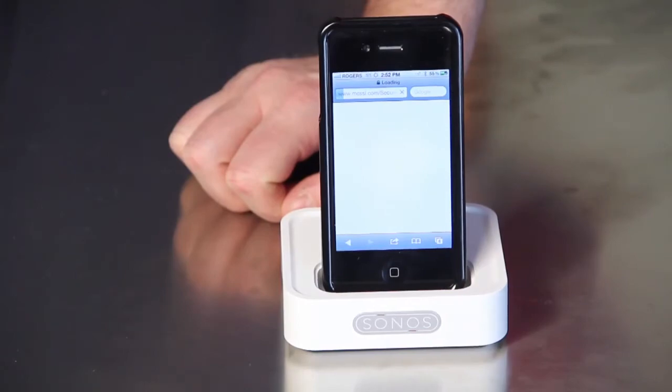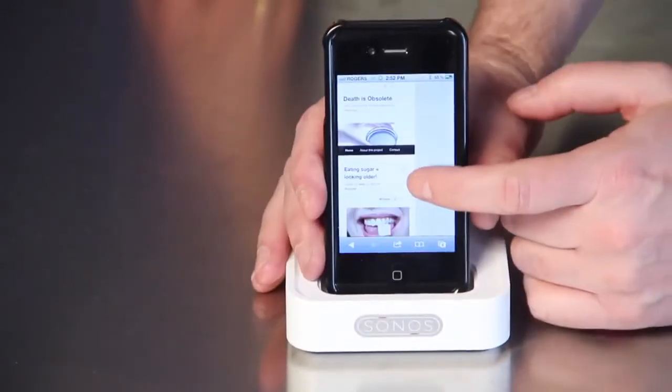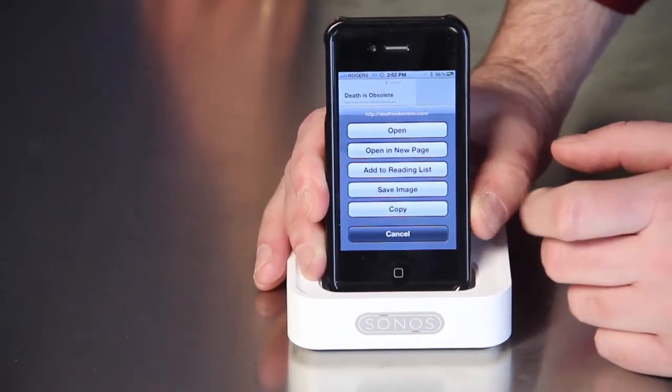The next cool iOS 5 feature is in Safari — a new way to capture pictures. You can pick any website that has images on it if you want to grab an image from the web and put it onto your phone. If you touch and hold an image, it'll say: would you like to open it, open in a new page, add it, copy it, or save the image. It'll be saved into your photos so you can use it in some other form. You don't have to go through a lot of rigmarole to save images you see online — just press and hold anything you see inside Safari, and there you go.